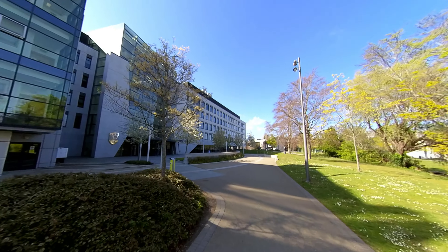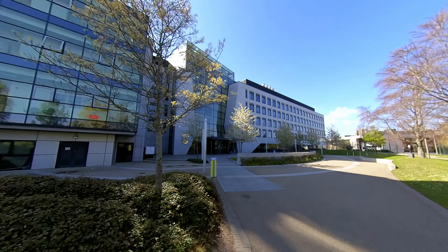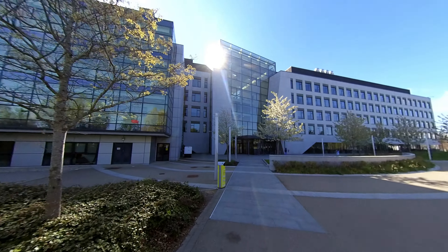This is the O'Brien Centre, the Rolls Royce of UCD architecture. If you think this building is pretty, wait till you see the Engineering Building.